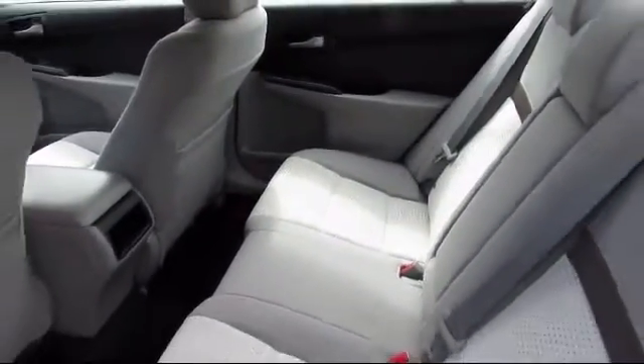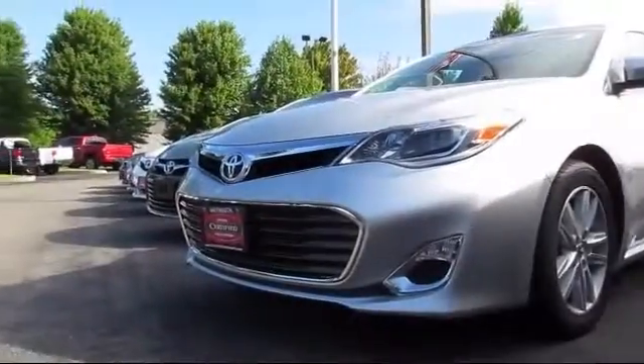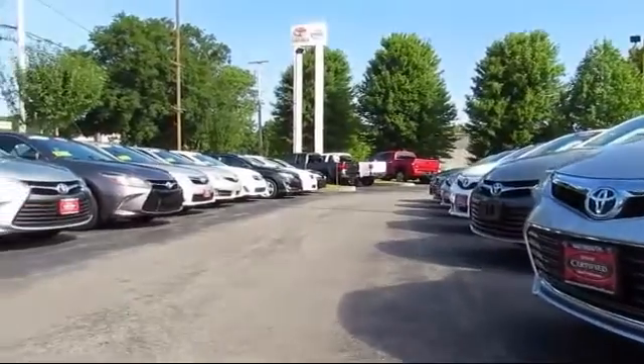Our dedicated staff of Toyota enthusiasts strive to serve you and make your car buying process as quick and hassle-free as possible, with complimentary shuttle service and free car washes with vehicle purchase.